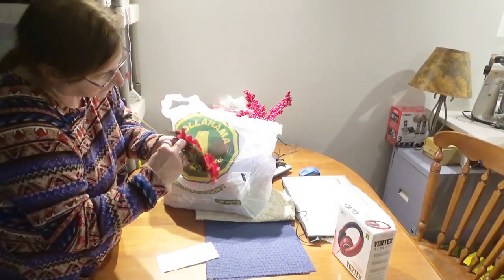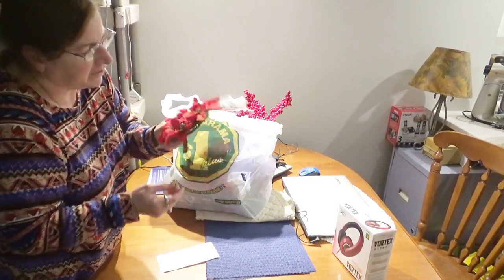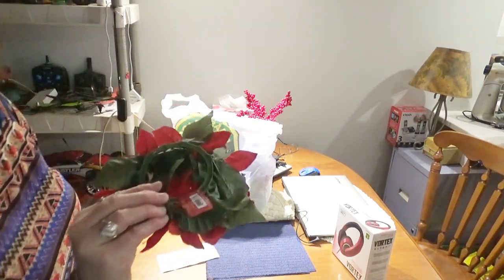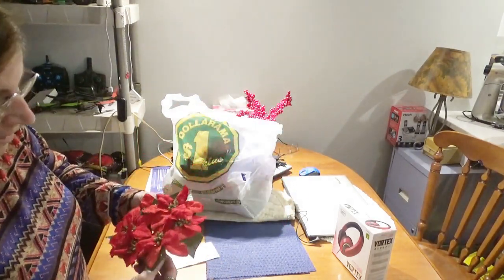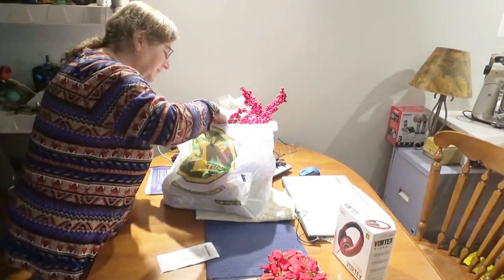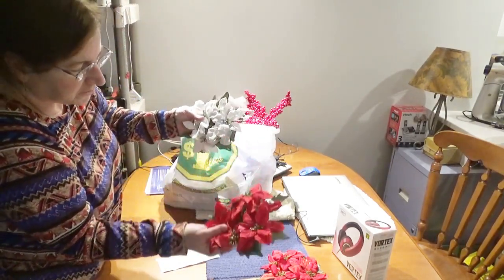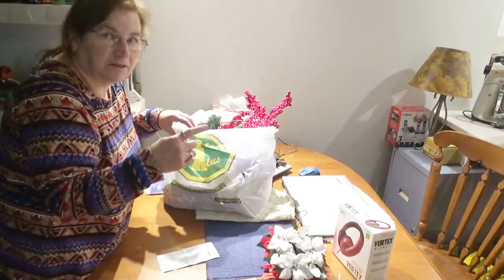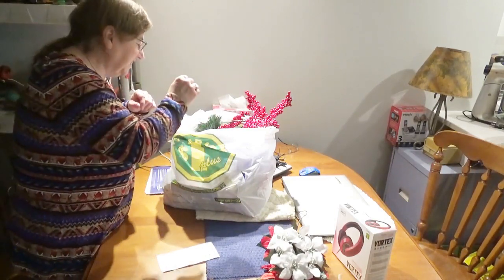Here's the first of the decorations — these are candle rings, poinsettia candle rings, $1.25 each. It's just a little plastic ring with poinsettias on it. I have a different way of using these — I'm not going to be putting them around candles. I got three of those, two in red and one in white. I'm going to take you on a tour of the house once I've decorated it, so stay tuned to the end of the video to see how I use all this stuff.